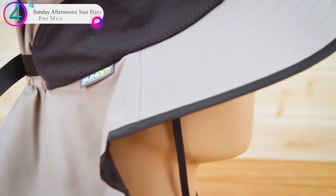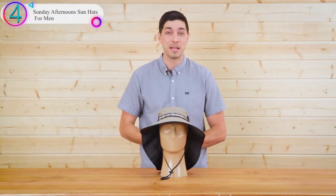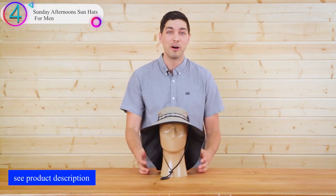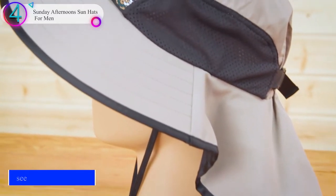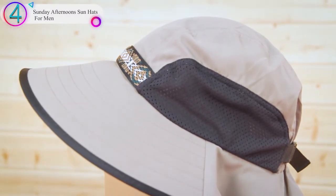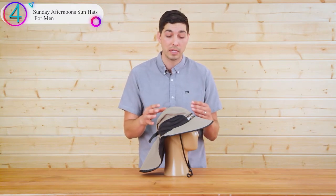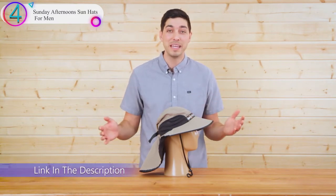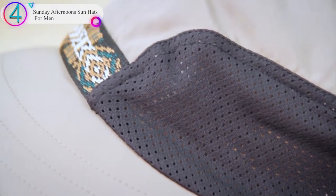In our list, the number 4 product is the Sunday Afternoon Sun Hat for Men. This is one of the most recognizable sun hats on the planet. You may not see it on a Parisian runway, but you've seen it on adventurers everywhere who know how to have a good time in the elements without losing their cool. Every inch of this hat is engineered for functional sun protection, smart fabrics, customizable sizing, patented details, and a sun-conscious design.